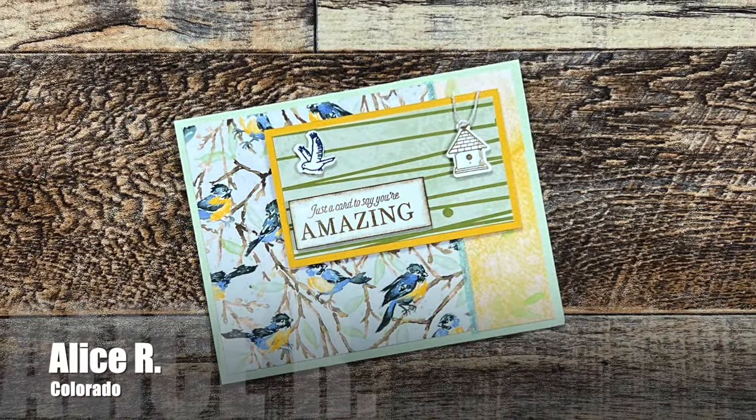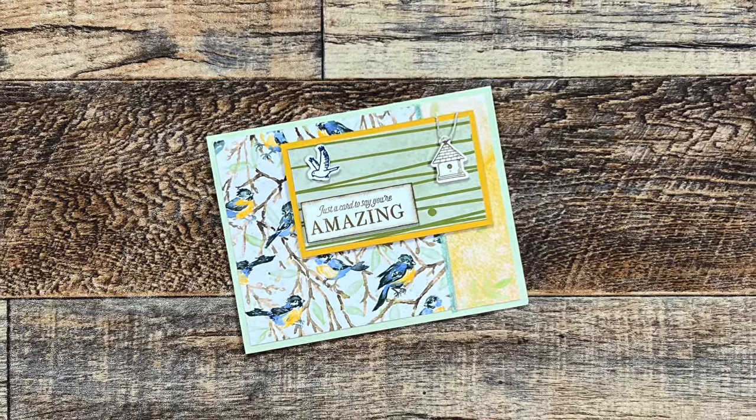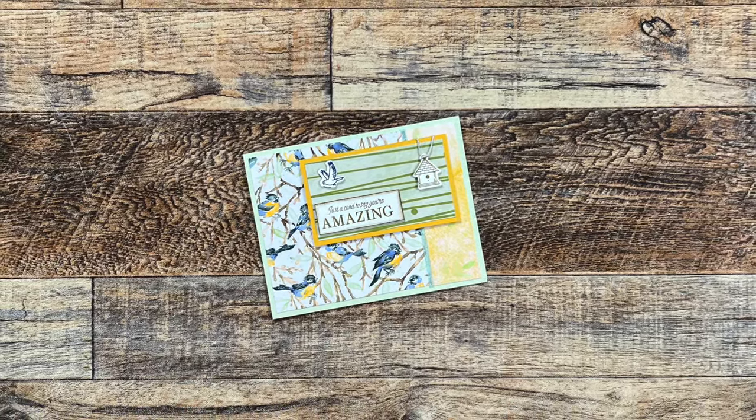Alice R. from Colorado is also featuring some birds on her card this month. I like how she has moved up the focal and sentiment area so you could see more of that pretty bird background pattern paper.